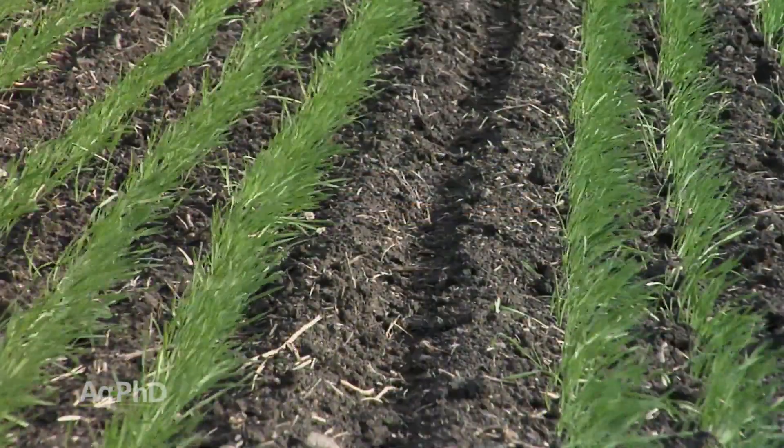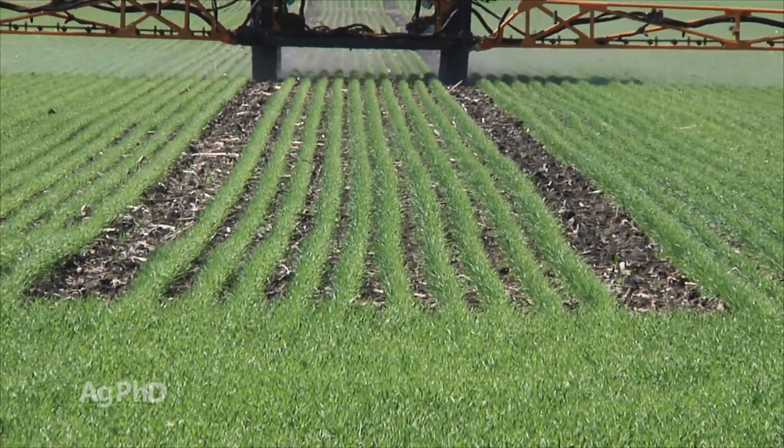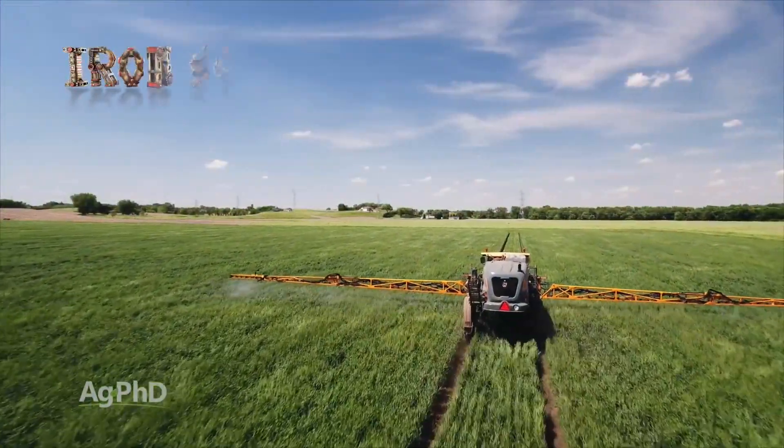Finally, tram lines are a very simple solution to this problem. They can save you in drive down loss and additional application charges. Tram lines give you the flexibility to make multiple passes through your wheat field for any type of application you may need.